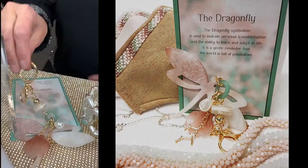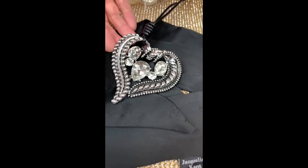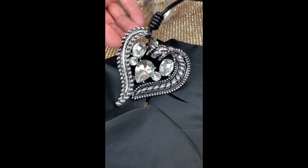One of my favorites — this heart. We sold this heart several years back, but not with the crystals inside. I decided this time to bring it in and add some bling to it. It really is a statement and it's just stunning on.